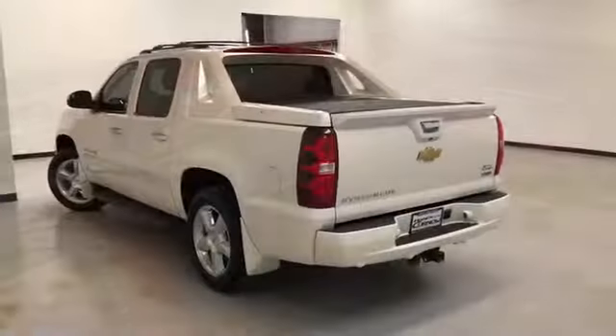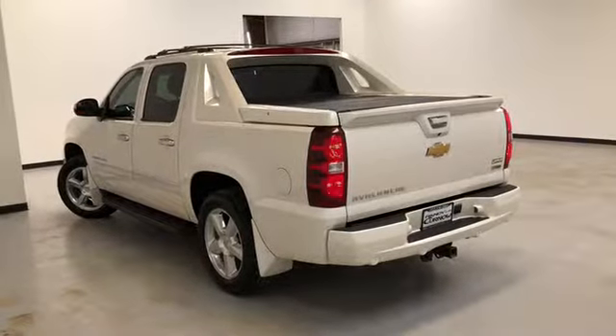It has black leather seats and a sunroof. It also has the DVD player that comes down in the back. It comes equipped with a multi-function remote which includes remote start.